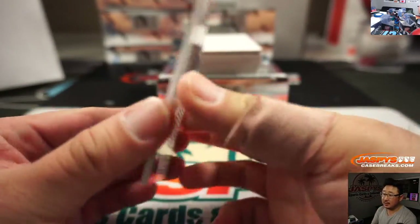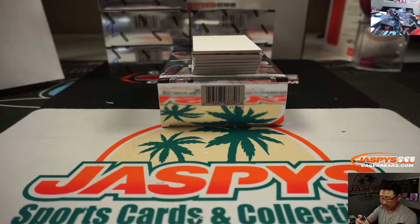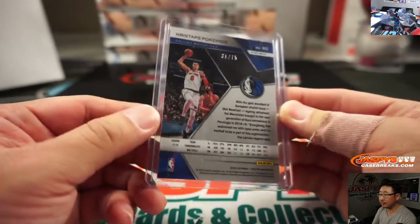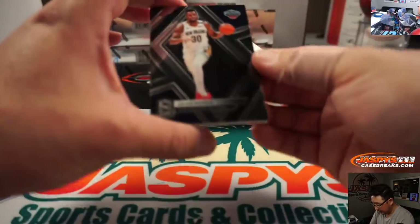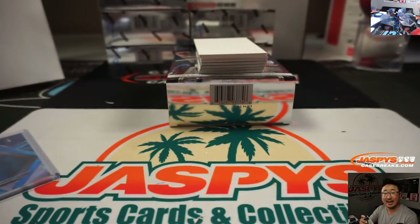There's Kristaps Porzingis, Mavs edition, 31 out of 75. That goes to Jeff in the number one. We got Julius Randle, Pelicans edition, 24 out of 175. That goes to Ashley.